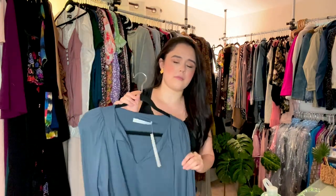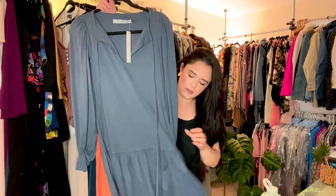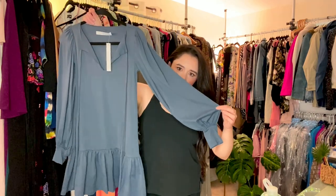I got several of this brand — this is Susanna Monaco. The retail is pretty high on these; I think they sell it at Nordstrom, Shopbop, or Revolve. This is really cute — it's got a flounce bottom and a flare sleeve.